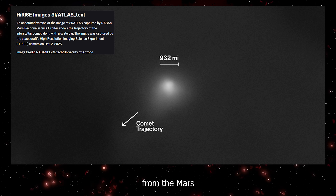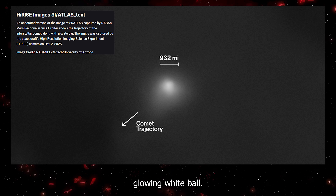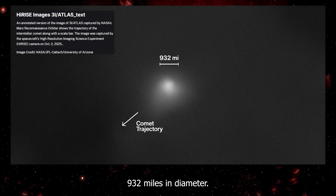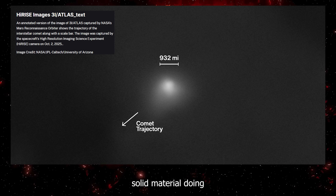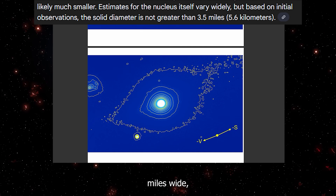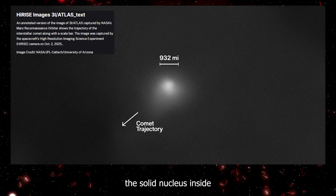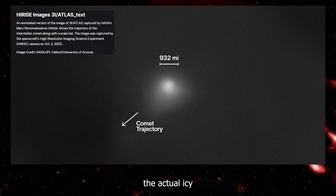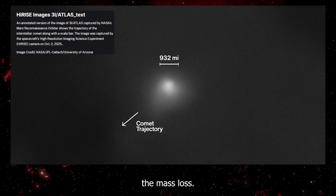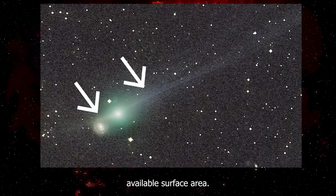NASA released an image from the Mars Reconnaissance Orbiter captured in early October, showing 3i Atlas as a soft glowing white ball. The cloud of dust and gas around it measures approximately 932 miles in diameter, but the actual solid material doing the sublimating is way smaller. Based on earlier measurements, the nucleus is only a few miles wide, giving it maybe 30 to 40 square miles of total surface area. Even if the solid nucleus takes up a significant portion of that coma, the actual icy surface doing the sublimating is far smaller than the 620 square miles needed to explain the mass loss. The math does not work.